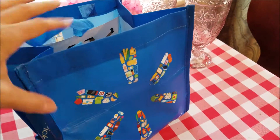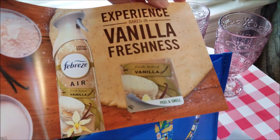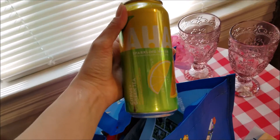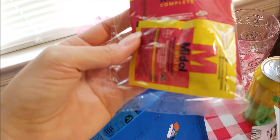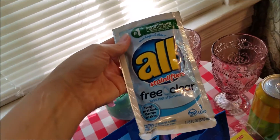They gave us another sample bag this time, so I'm going to go through that. There's a little sample of Febreze vanilla, a really big can of AHA sparkling water — citrus and green tea. Vaughn, you might like this one. Cheez-Its! I love Cheez-Its. Midol. And All Free and Clear stain lifter detergent. Juicy Burst mixed fruit — mmm, that'll be good.